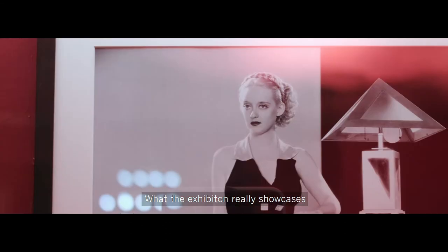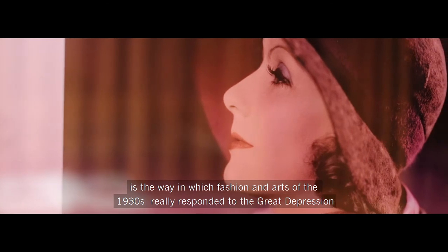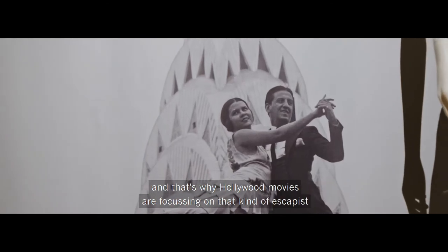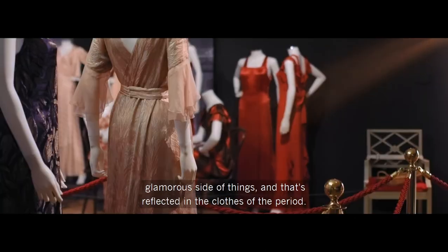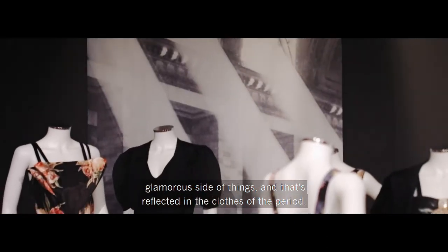What the exhibition really showcases is the way in which fashion and arts of the 1930s really responded to the Great Depression. That's why Hollywood movies were focusing on that kind of escapist, glamorous side of things, and that's reflected in the clothes of the period.